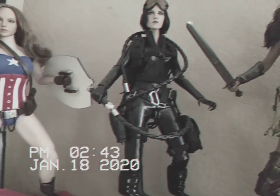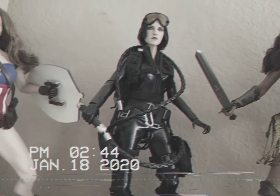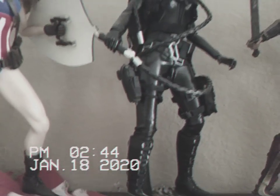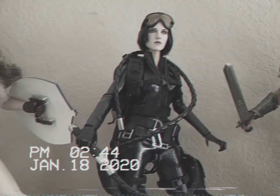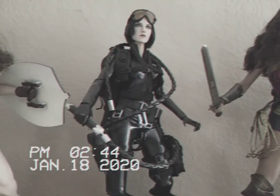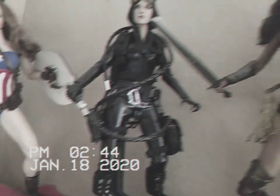And then my custom Catwoman, which I don't think I did a custom review on — I'll have to do that. Because I built her and then I changed some stuff on her, but I'm super happy with how this turned out. I love the head sculpt too. I was really disappointed with the Catwoman in Dark Knight Rises — I was disappointed with a lot of stuff in that movie. That's why I gave her the big goggles. I love the Catwoman big goggles, and I like my custom one a lot better than that one.